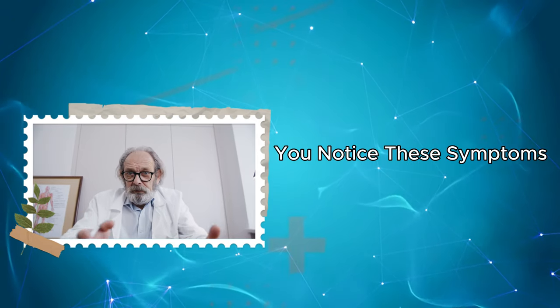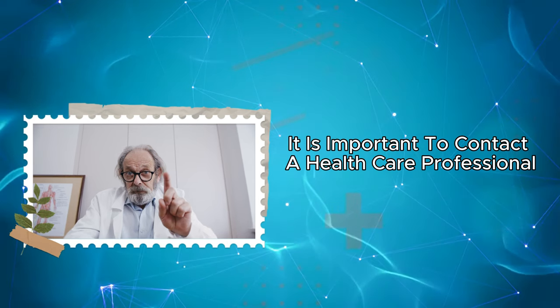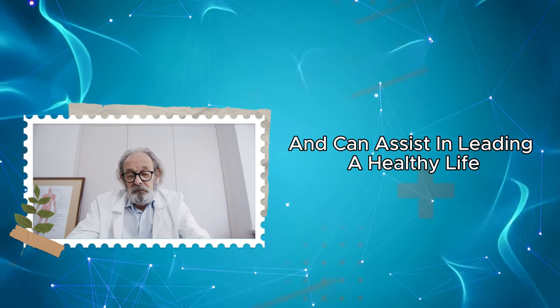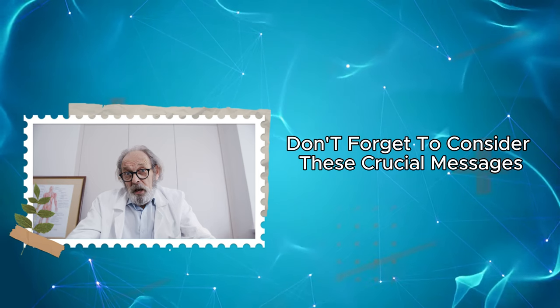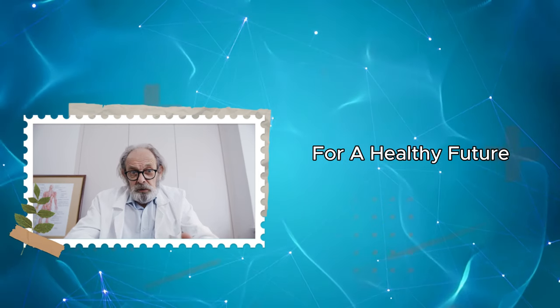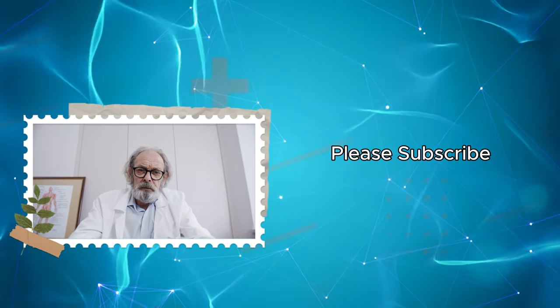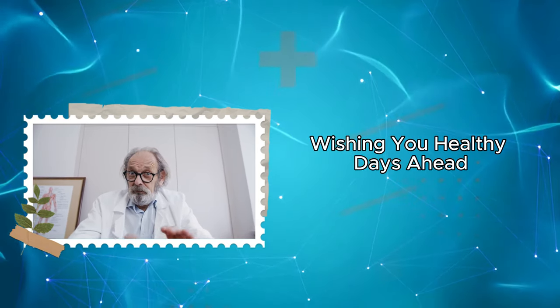Remember, when you notice these symptoms, it is important to contact a healthcare professional. Early diagnosis means swift intervention in health issues and can assist in leading a healthy life. Don't forget to consider these crucial messages your skin is sending you for a healthy future. If you enjoyed watching this video, please subscribe and don't forget to turn on notifications. Wishing you healthy days ahead.